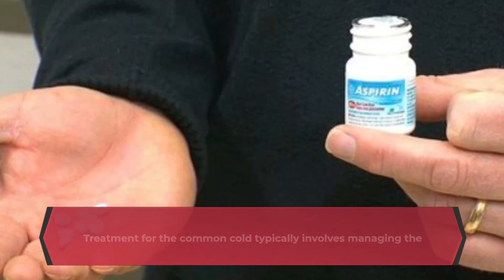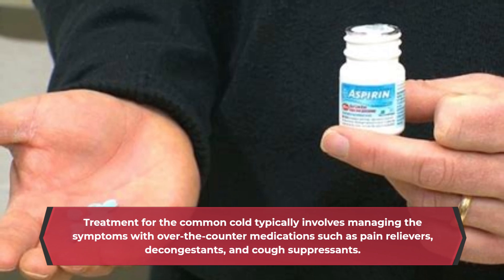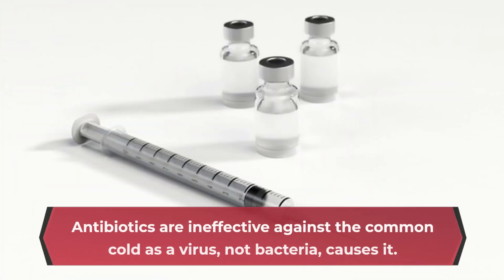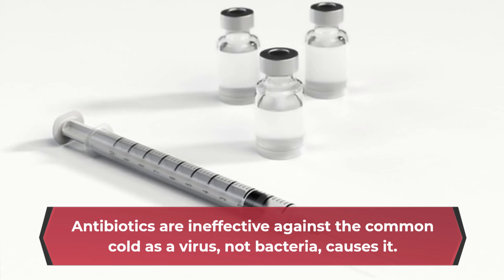Treatment for the common cold typically involves managing the symptoms with over-the-counter medications such as pain relievers, decongestants, and cough suppressants. Antibiotics are ineffective against the common cold as a virus, not bacteria, causes it.